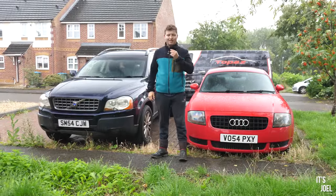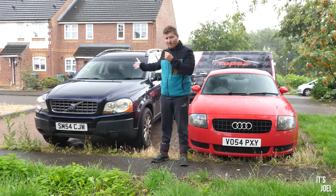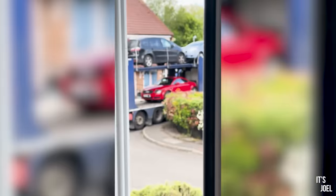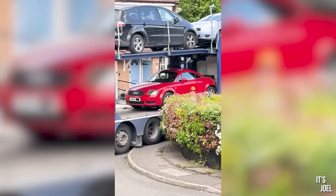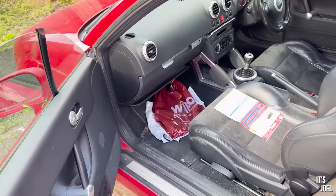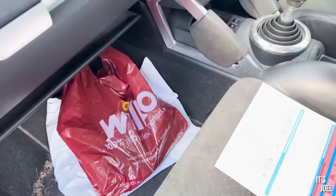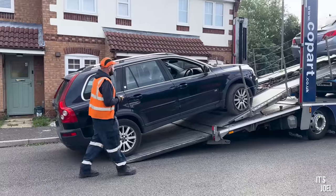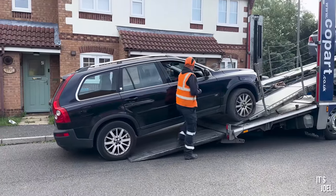Hello everyone and welcome back to the channel and to my 300,000 mile Volvo XC90. When the Audi TT turned up not too long ago from Copart, it was pretty messed up, but not so much that I thought I needed any particular help, so I went and cleaned it myself and it came out pretty nicely. But when the XC90 turned up, it was a very different story.